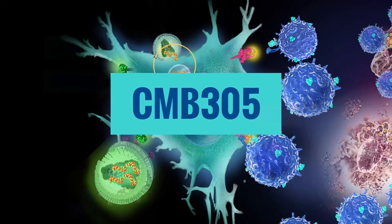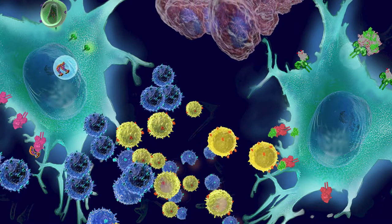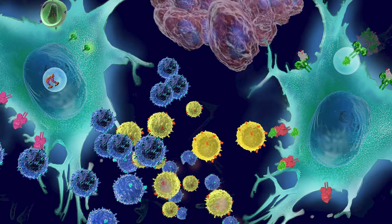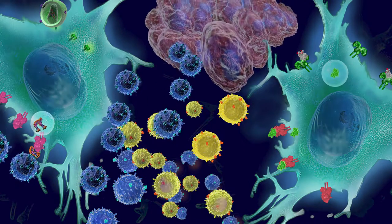Our second candidate, CMB305, is our Prime Boost immuno-oncology product combining LV305 and G305. CMB305 is designed to induce a synergistic anti-tumor response and may also generate memory CTLs with long-term immune surveillance and enhance other immune anti-tumor mechanisms.